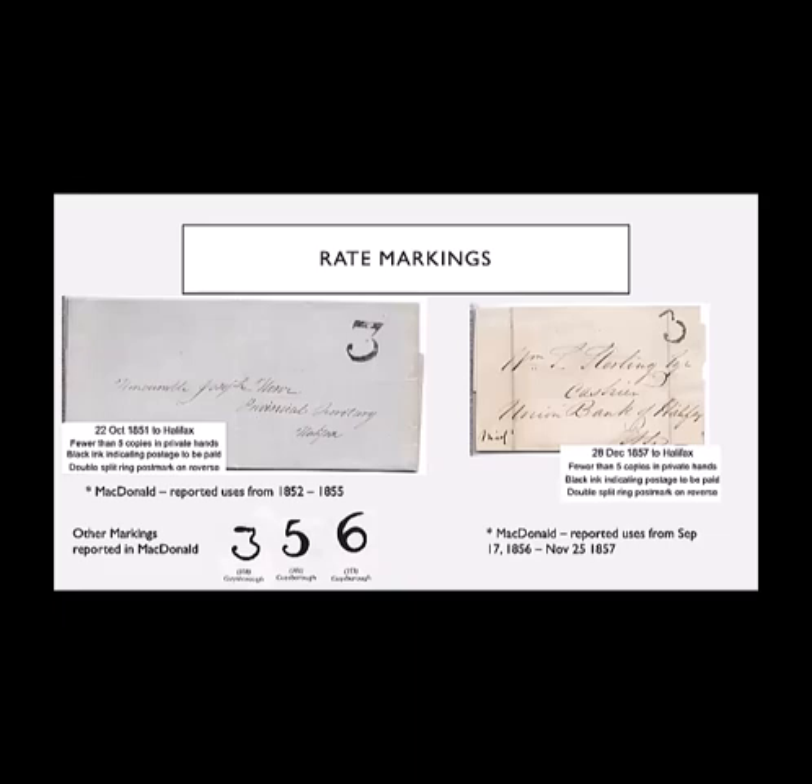There were a series of rate markings used in Guysborough. I have two of the three different threes that J.J. MacDonald reports in his book, and I do have a slightly earlier one than the first one — I've got it from 1851 while he records it as being in 1852. The second is December 1857, slightly later than his reported use of November 1857. There are three other markings reported by J.J. MacDonald — I'm always on the lookout for them, looking for a three, a five, and a six, and I haven't seen them yet.